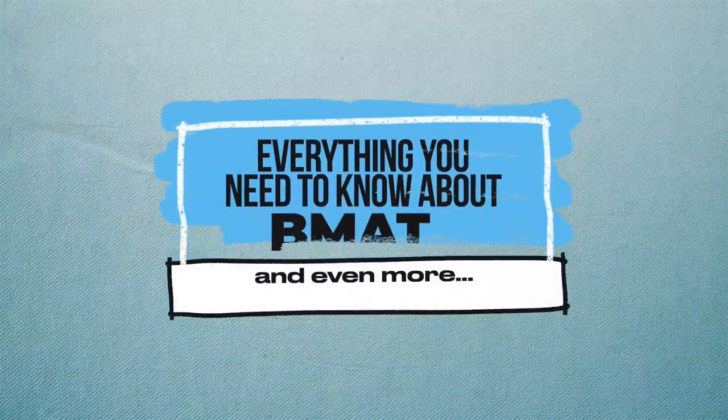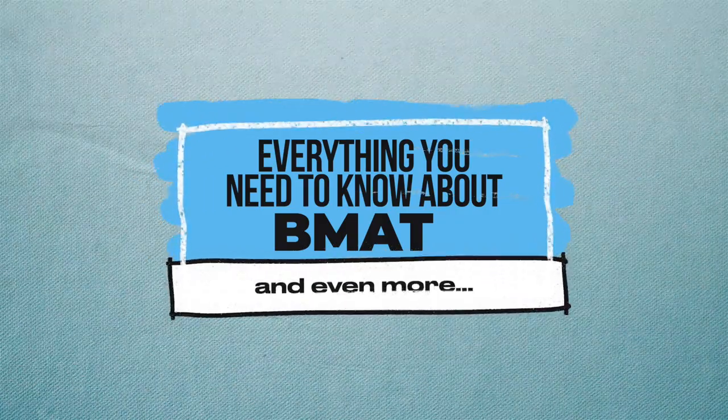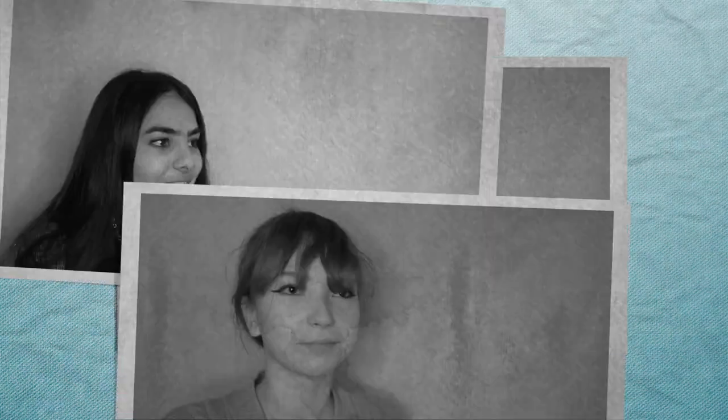I'm going to do a multi-part series where I'm going to teach you everything that you need to know about the BMAT, from how the test works, where you can book, to how to prepare and the kind of material that comes up. My name is Dr. Hilton and I am a dual qualified doctor and dentist, so I've applied to two medical courses. I also teach people in my one-on-one coaching program where I've mentored many people to get into BMAT universities.